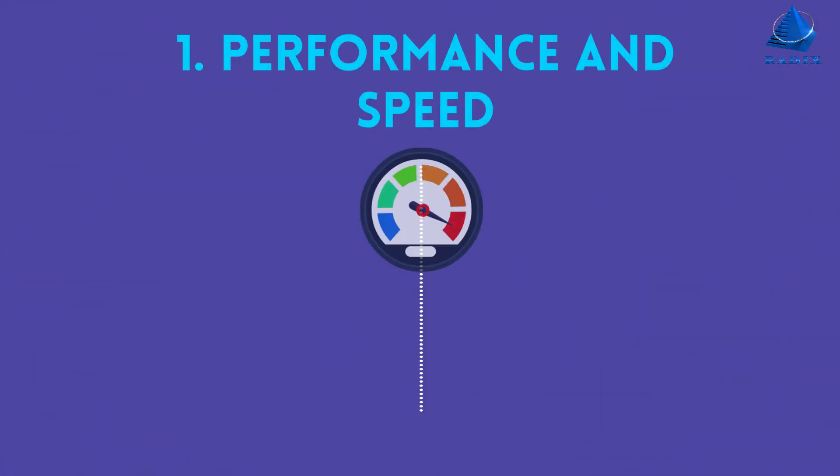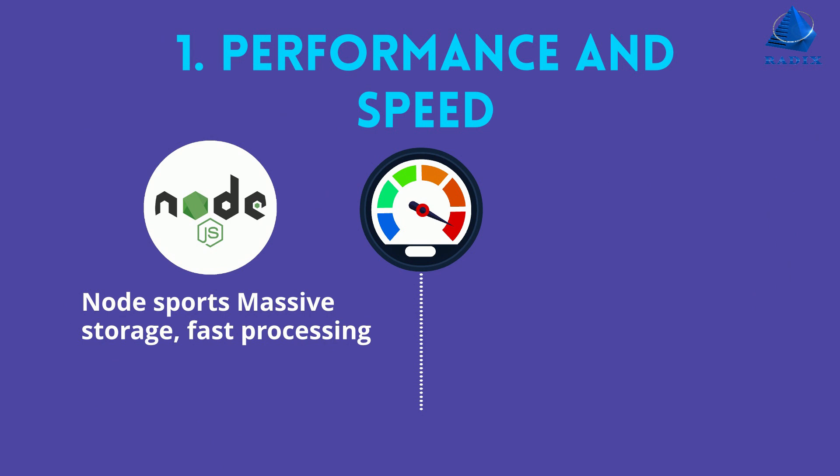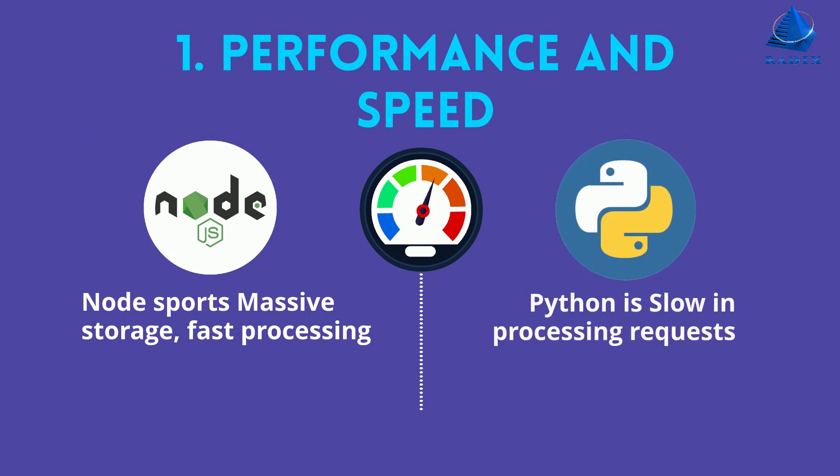Number one, performance and speed. Node sports massive storage and fast processing. Python is comparatively slow in processing requests.